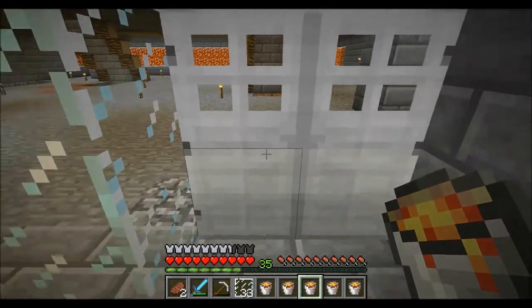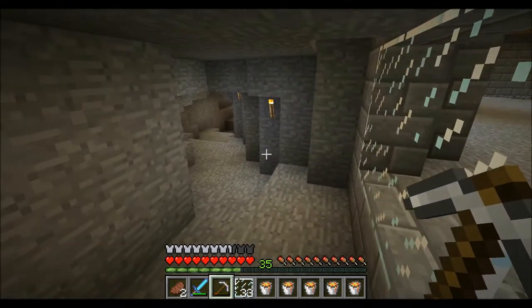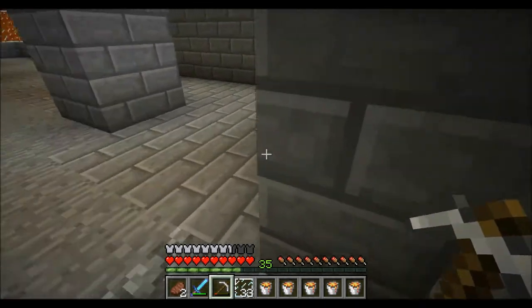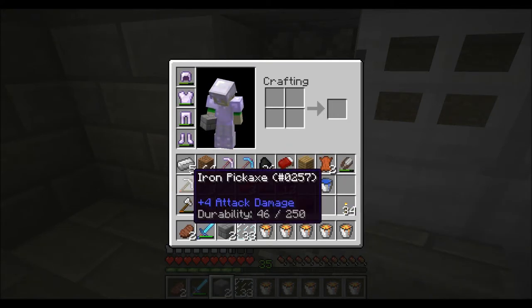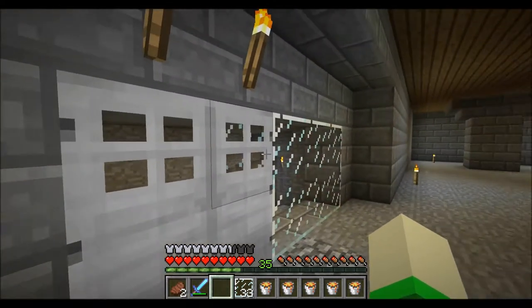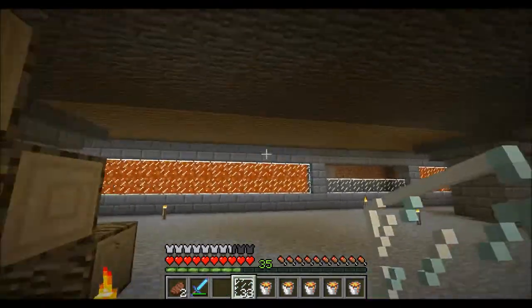Double doors! Note to self — and this is a freebie — you can't open iron doors from the wrong side. What I mean by the wrong side is when I get on the outside of these doors there's no button for me to push, so I actually need to install a button on the other side to open up these doors. We'll get to that later.